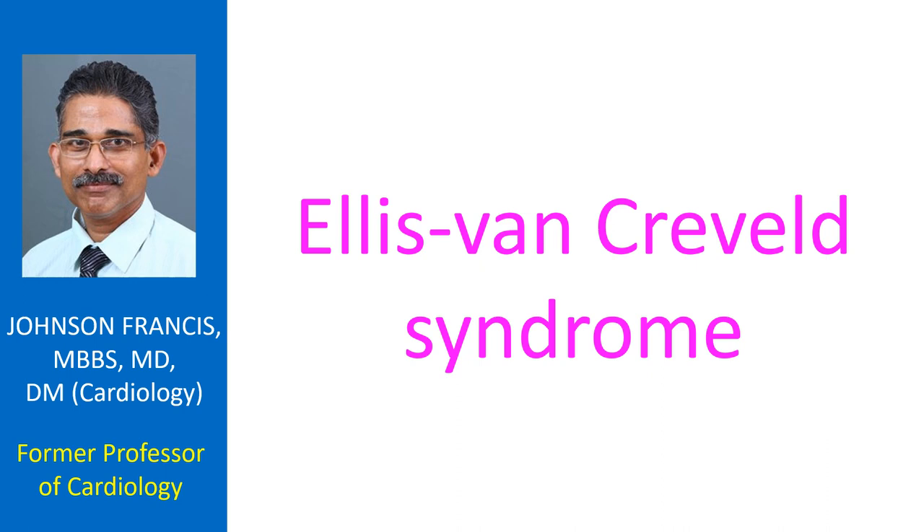Ellis Van Creveld syndrome is an autosomal recessive disorder with single atrium as the hallmark cardiovascular defect. Single atrium is seen in 60% of the cases. Other cardiac defects like those of mitral and tricuspid valve, patent ductus arteriosus, ventricular septal defect, and even hypoplastic left heart syndrome have been described.